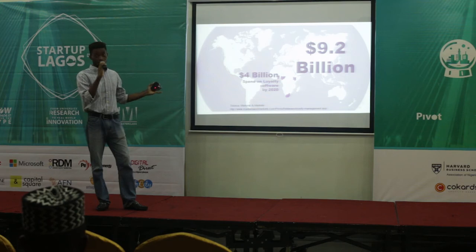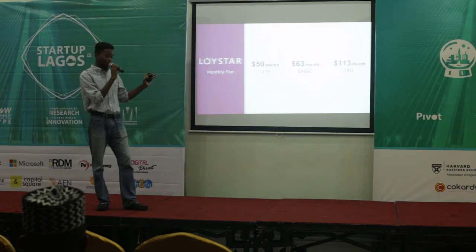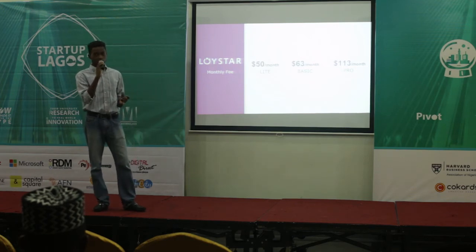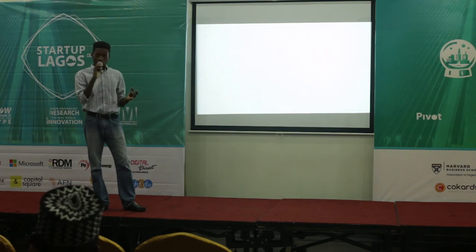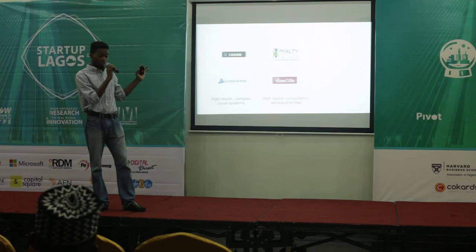To make this business financially viable, we are delivering Loystar to merchants for a monthly fee — it's a SaaS product. They have three options: a Light plan at 50 dollars a month, a Basic plan at about 63 dollars a month, and a Pro plan at about 130 dollars a month.